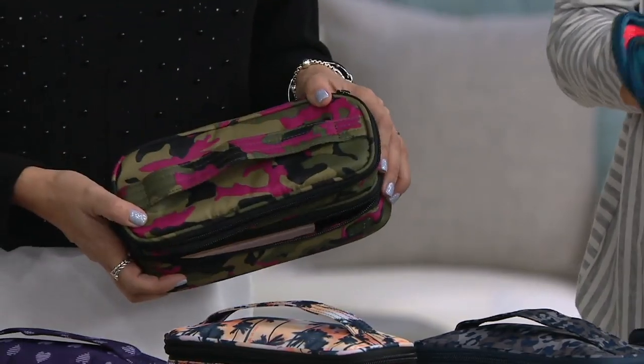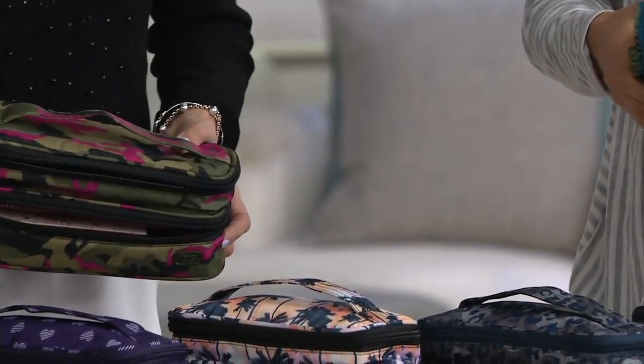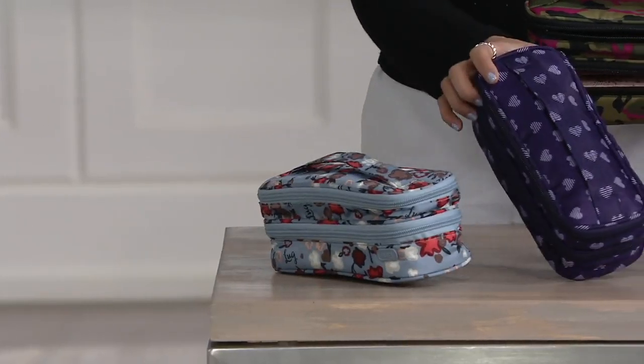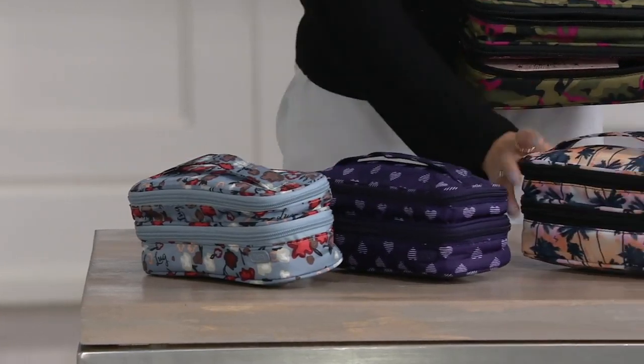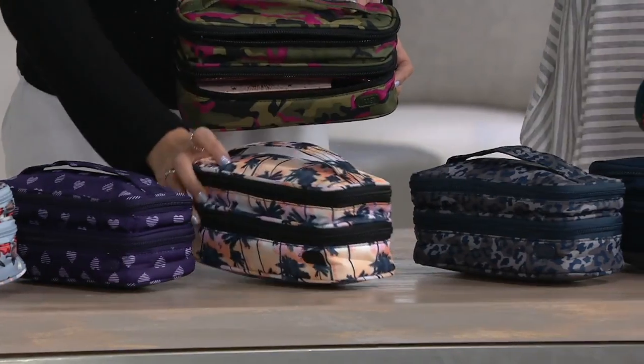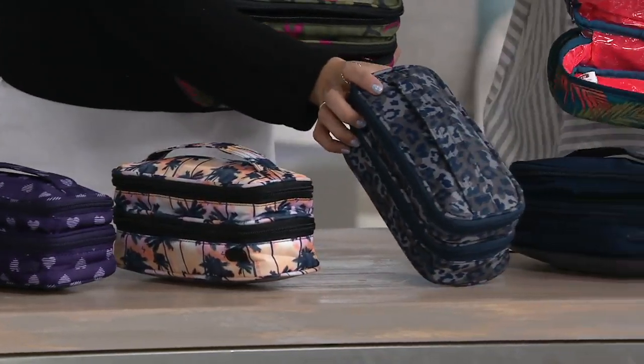This is our beautiful camel orchid. We have our hearts purple. Then we have it in our palm sunset — that's one of my favorites. I carried a bag in today with happiness; it's like California in a bag. We have it in our leopard navy.